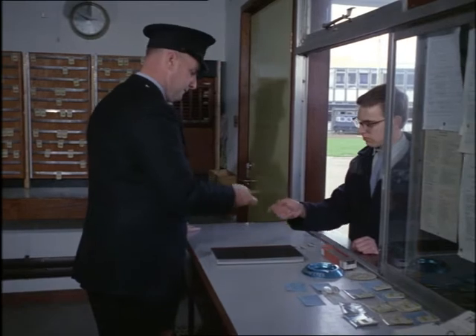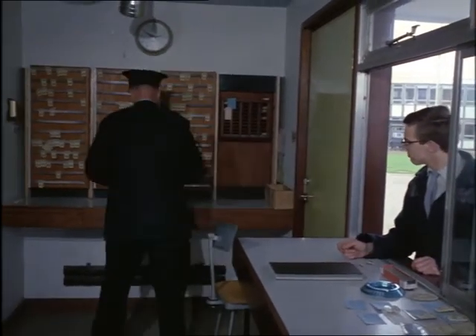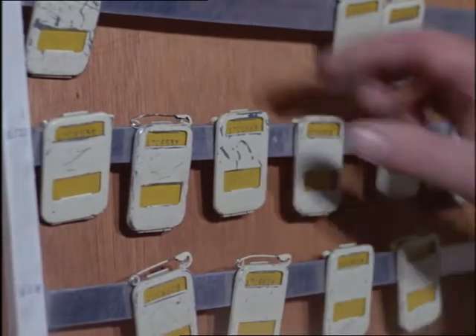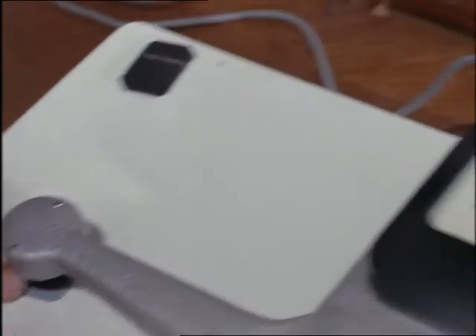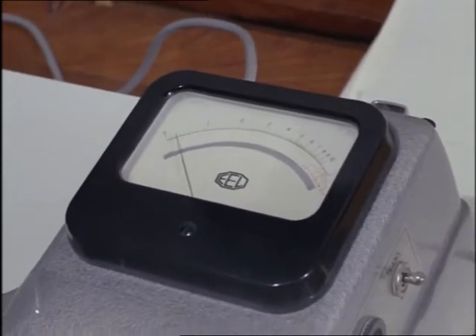As a further precaution, everyone — including the new apprentice — gets what he calls his film badge, as casually as his time check. These badges are tested every month. If the wearer has been in contact with radioactivity, the badge would soon show it up.